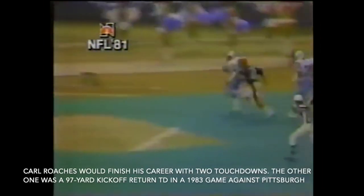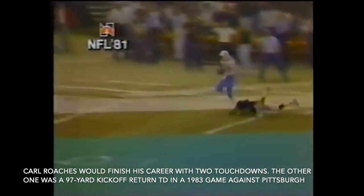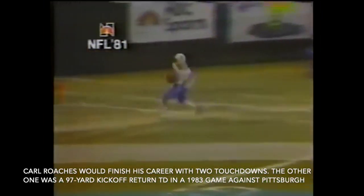Coming in at number 6, let's head to the Astrodome — Bengals taking on the Oilers. Houston trails 10-7 in the third quarter, but that's about to change right here. Check out Carl Roaches — he gets some blockers, gets by the kicker Jim Breech, and takes it 96 yards for the touchdown, the first of his NFL career. Houston retakes the lead, and they wind up winning this one 17-10.